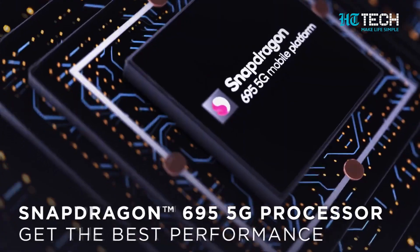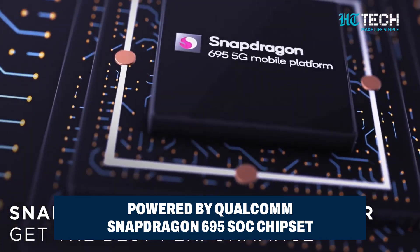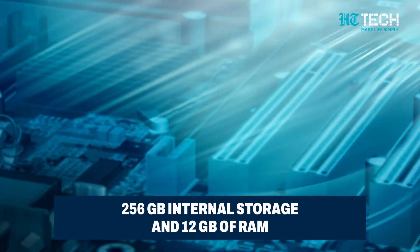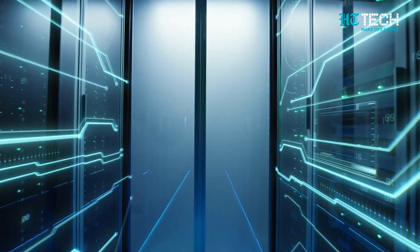Under the hood, this powerhouse is driven by a Qualcomm Snapdragon 695 SoC that's paired with a whopping 12GB of RAM and a generous 256GB of onboard storage. This means you'll experience seamless multi-tasking and have ample room for all your favourite apps and memories.